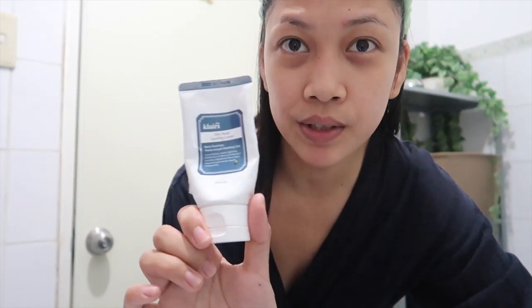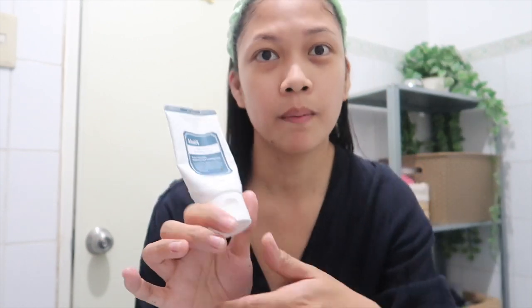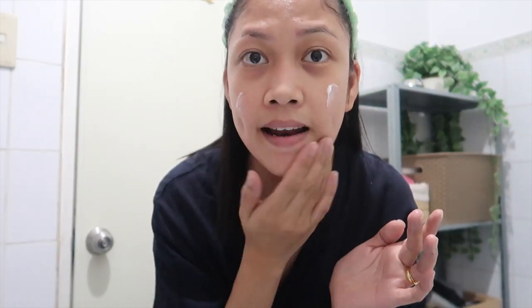Let it dry. I've been using this Rich Moist Soothing Cream, but what I can say is it still can't beat my other moisturizer — the Nooks one. That one is really better for dry skin. This one is okay too. If there's any excess, I put it on my hands.